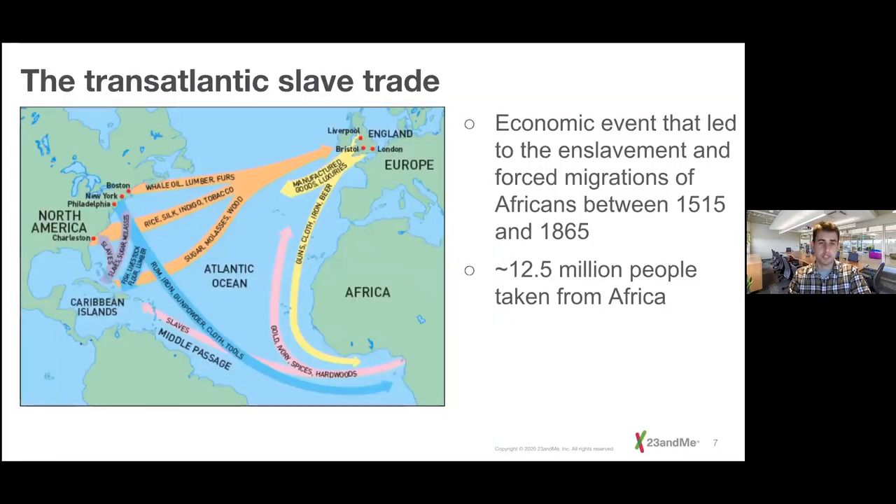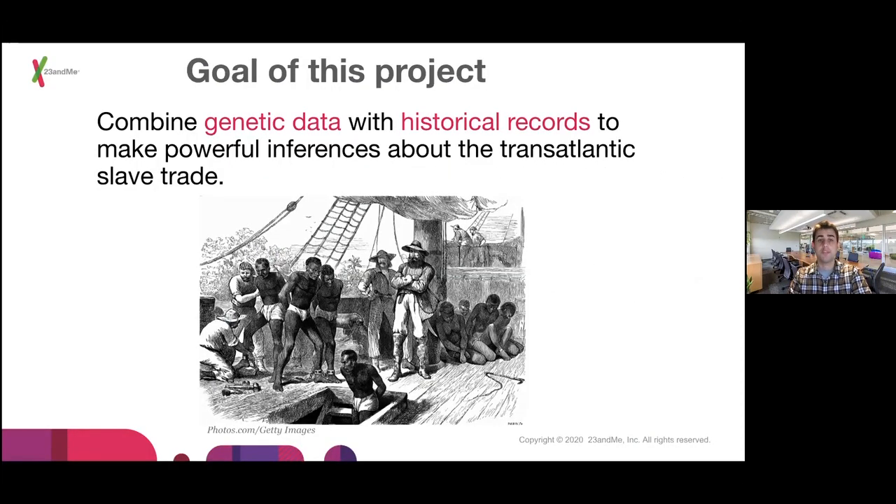The transatlantic slave trade was this large triangular event, primarily between Europe, Africa, and the Americas, that lasted approximately between 1515 and 1865, so around 400 years. Unfortunately, one of the commodities was human lives, and an estimated 12.5 million people were taken from the Atlantic coast of Africa and forced across the Americas. The goal of this project is to combine genetic data with historical records to make powerful inferences about the transatlantic slave trade. Much of it is understood through historical records, but genetic data has the ability to either solidify these records or fill in any gaps that might exist.